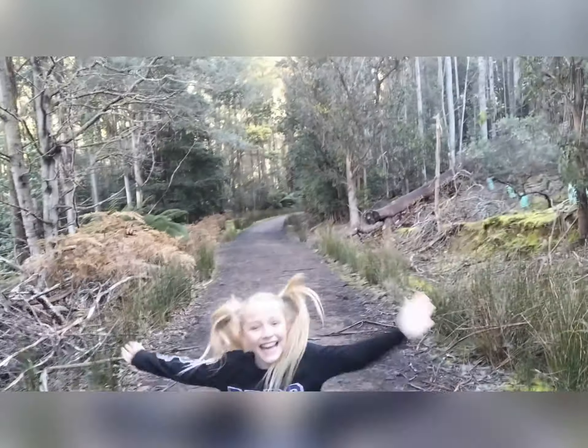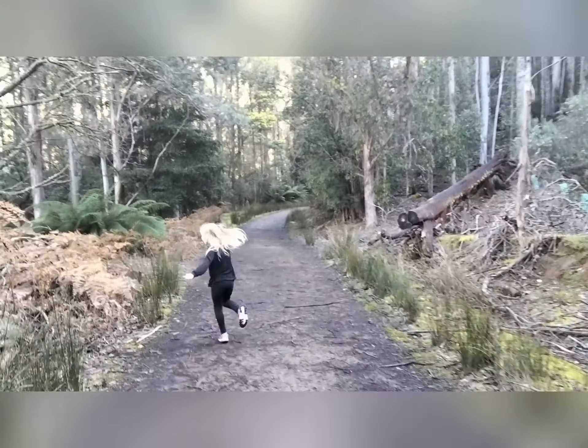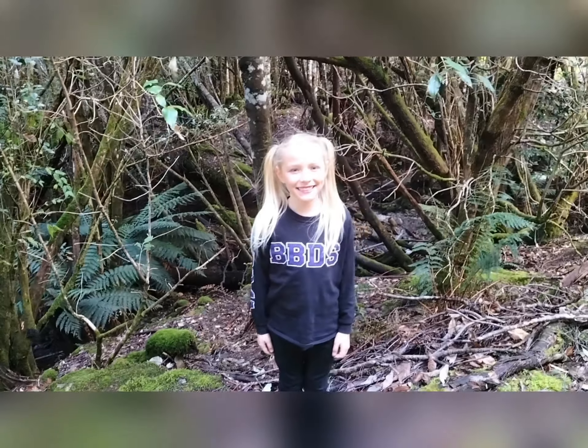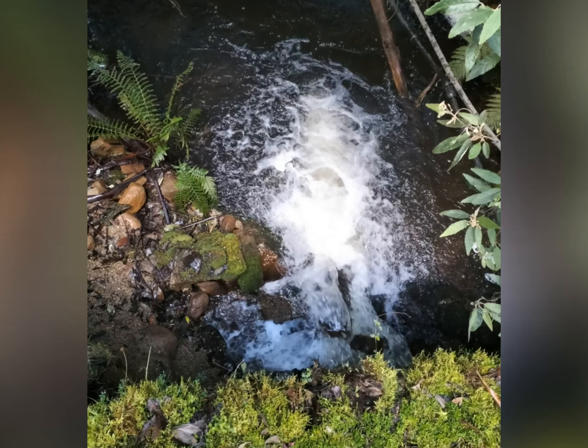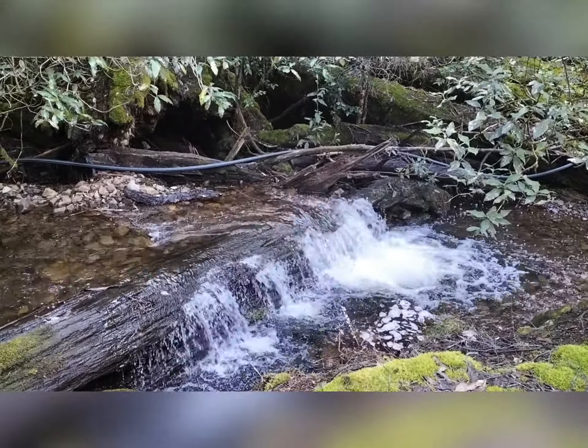The track so far is nice and open, very easy to follow. What do you think of this spot, Matilda? And we've just got the track and we've come to this which is quite pretty.